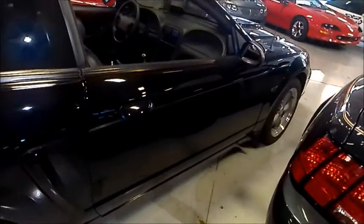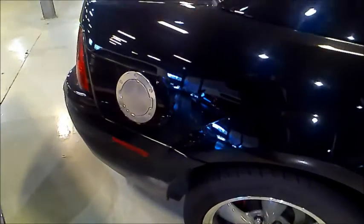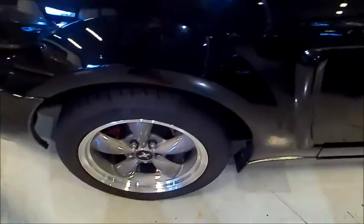Probably one of the greatest car chase scenes ever seen in any movie — Steve McQueen's '68 Mustang being chased by the '68 Charger.